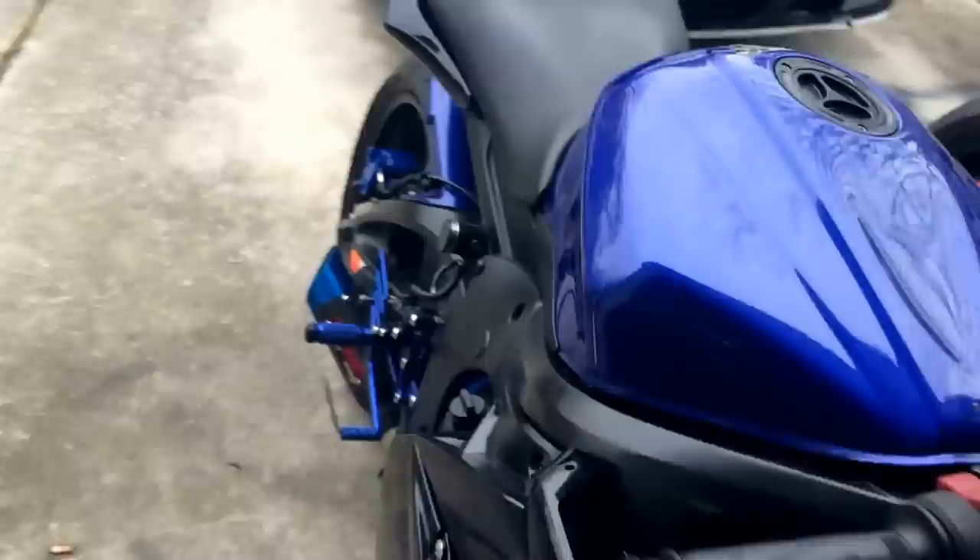It sounds great. It actually takes nothing away from the performance. And they look fantastic. I cannot say one bad thing about them. Obviously blue tipped on a blue bike and red tipped for the other one.